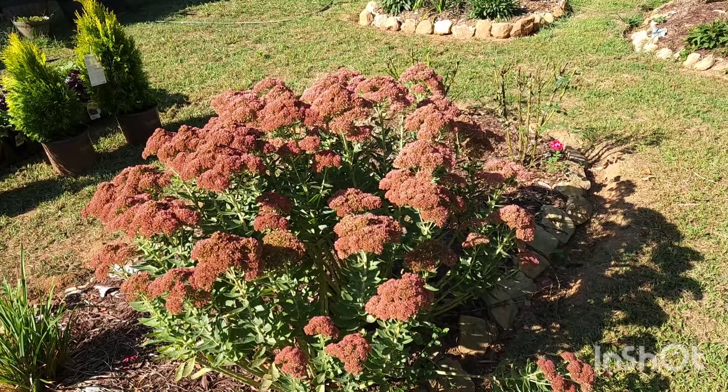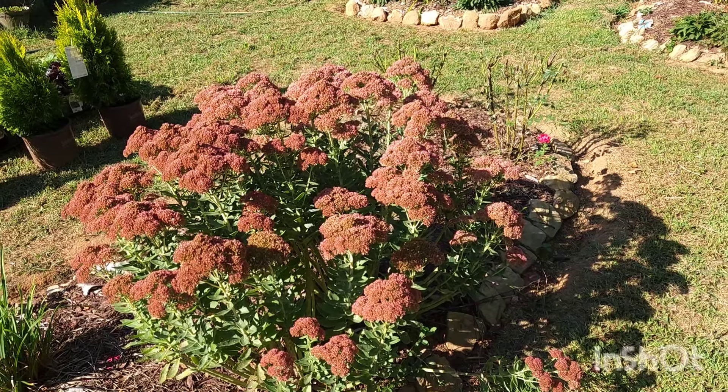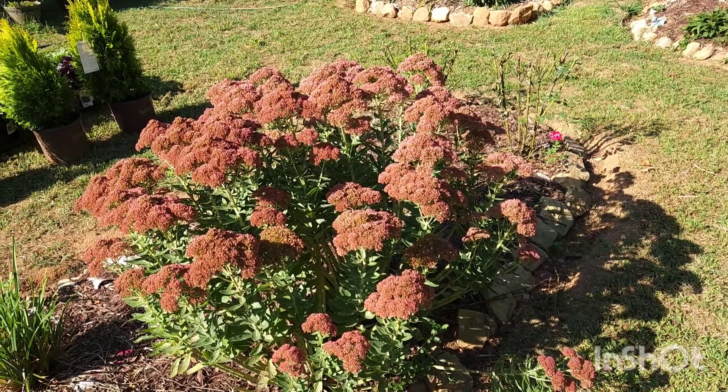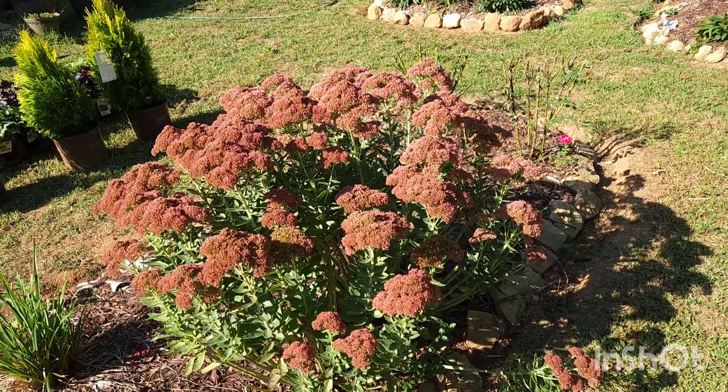Hi garden friends, welcome to the channel! I'm Ara and this is Gardening on Purpose. I garden in Georgia, zone 8a, where I do gardening-related videos. Today I'll be continuing a series where I'll be highlighting every single type of plant in my yard.